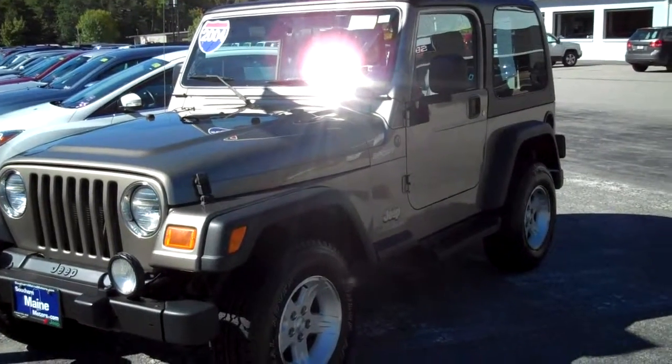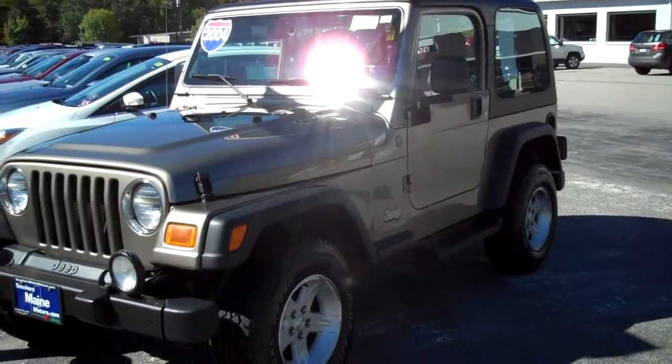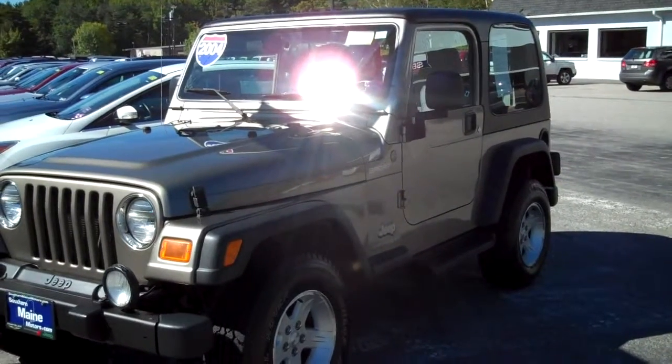Hi there, Steve Smith, Southern Maine Motors. Today, this is the one you're looking for, folks — a 2004 Jeep Wrangler two-door hardtop.